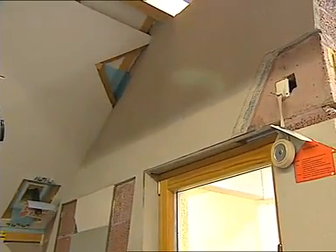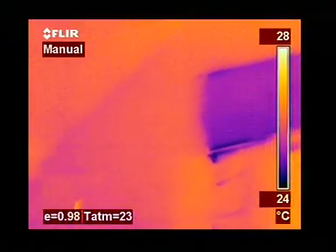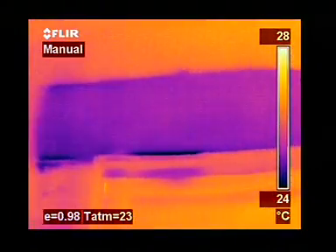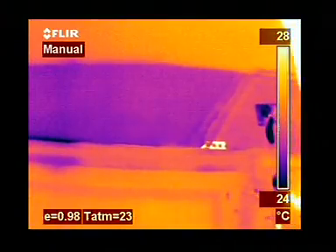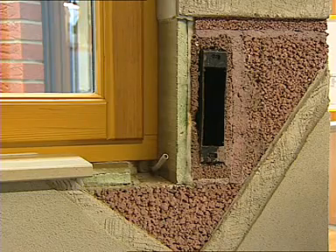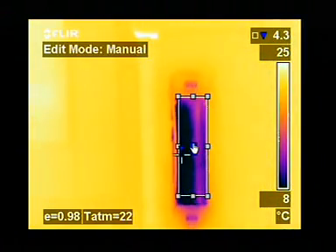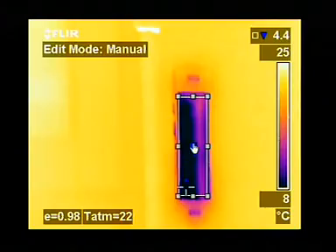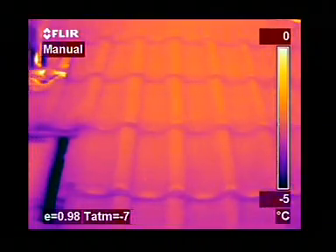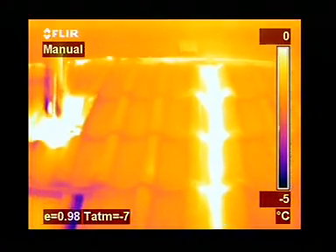Other applications include the location of thermal bridges, which indicate spots in a building where energy is being wasted. A badly insulated roof is yet another construction failure for which wasted energy and money can be instantly traced.